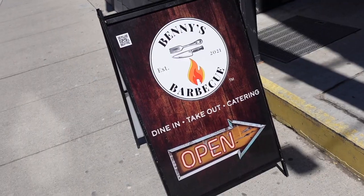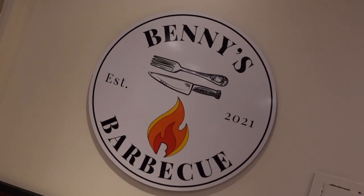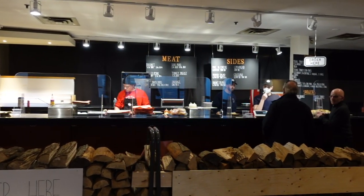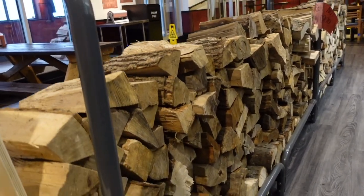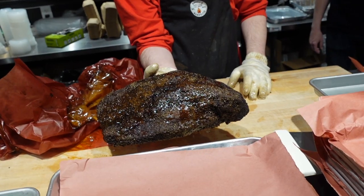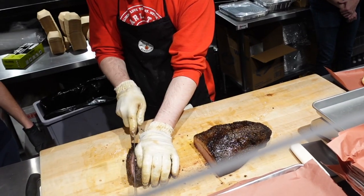There's an alleyway near Yonge and Eglinton that you don't want to pass up if you've got barbecue on your mind. Benny's is Toronto's newest stop for no-nonsense craft smokehouse barbecue — they've got your brisket, your ribs, sausage, turkey, and so much more, and I was eager to pull up and give it a try.